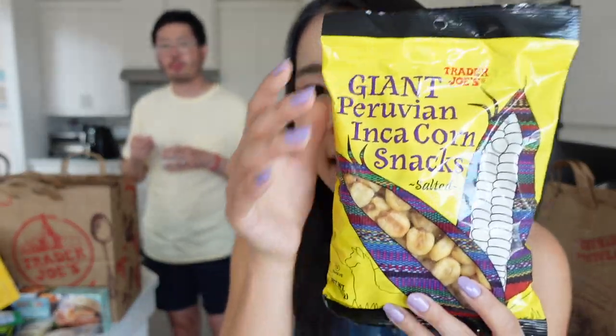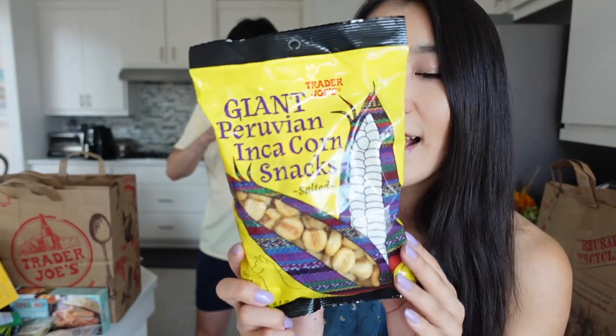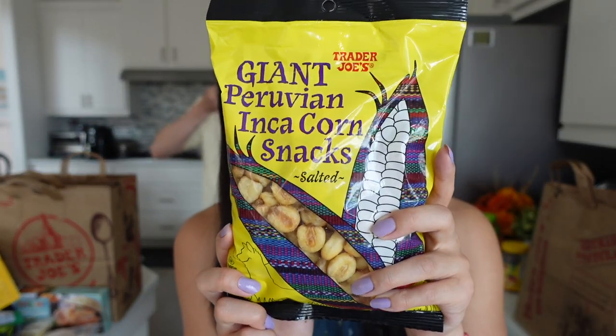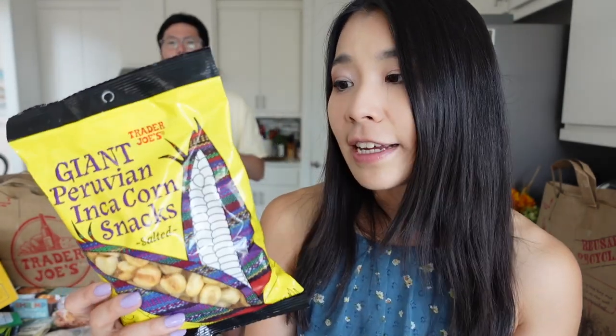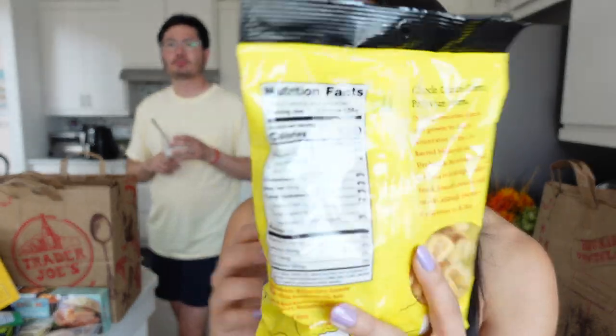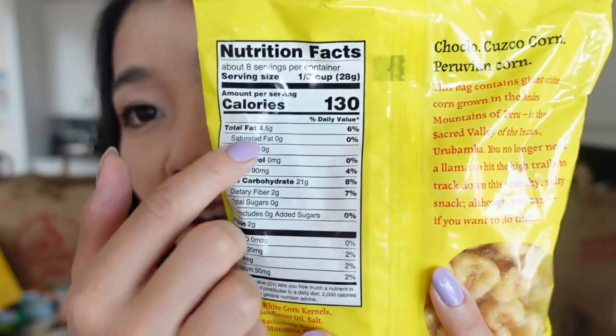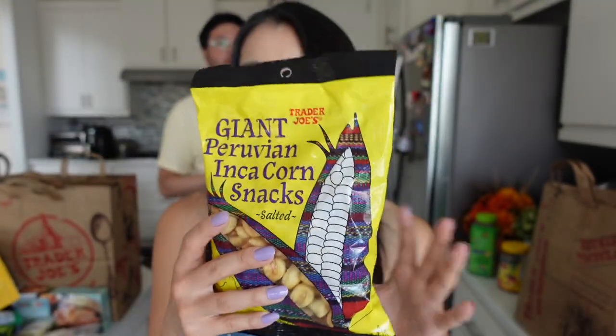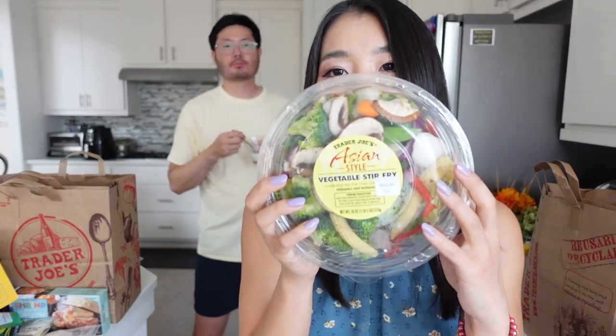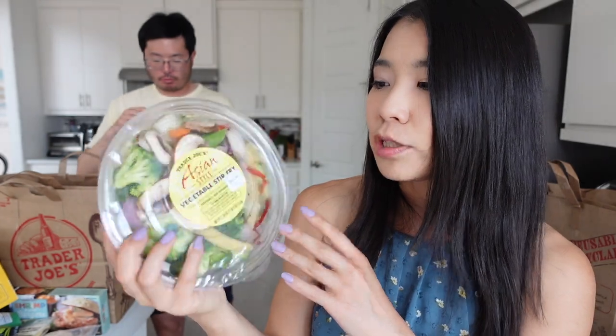Moving on, I also got a corn snack — these are Peruvian Inca corn snacks. They're so crunchy and good. There are a lot of carbs, but I feel like these are not fried — it's kind of like a popcorn but in a corn way. She buys these all the time. Got another Trader Joe's Asian style vegetable stir fry.